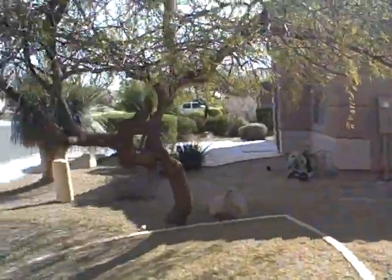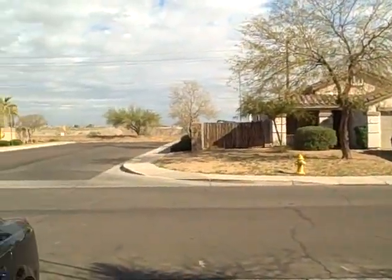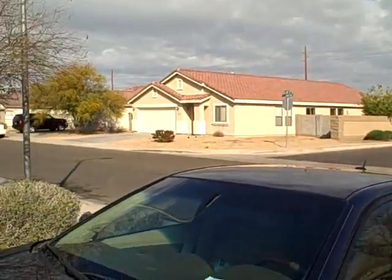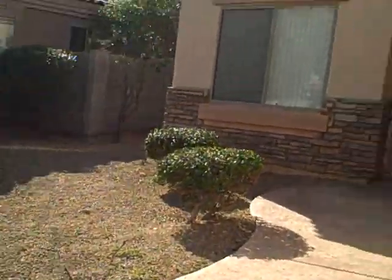I'm going to pan the neighborhood. Entrance.